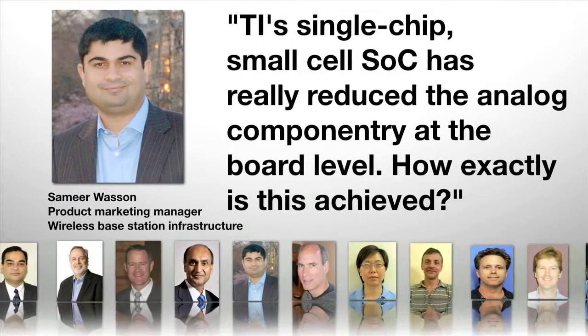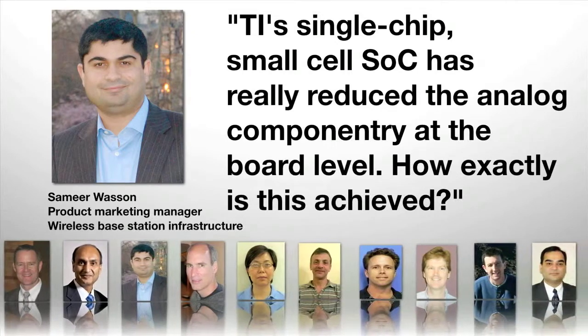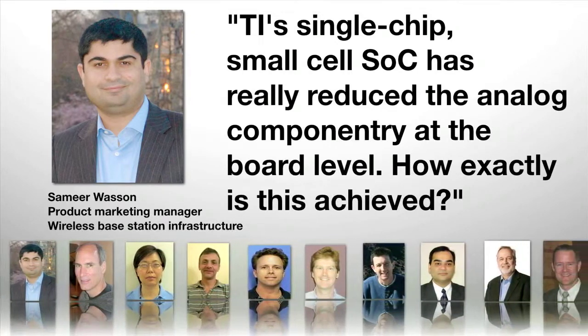Samir, TI's single chip small cell SOC has really reduced the analog componentry at the board level. How exactly is this achieved?